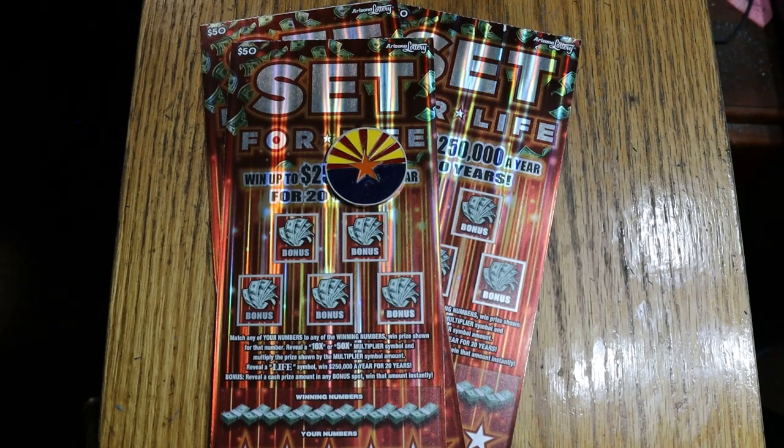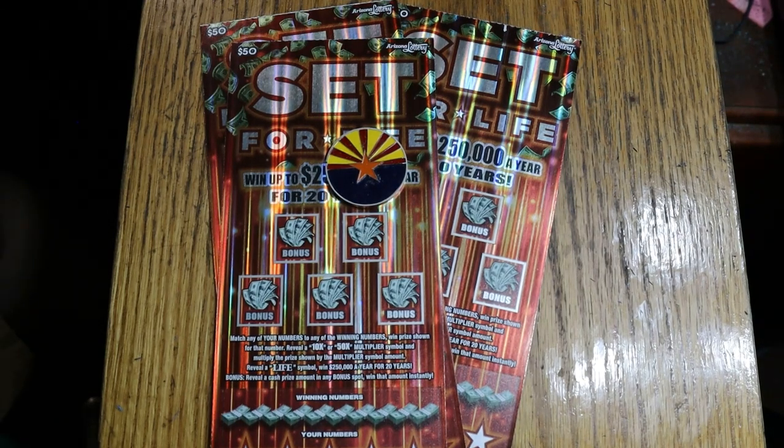What's up YouTube, AZ Scratchers, and welcome to another little scratch-in video. We're back in big boy country, my usual place to hang out.